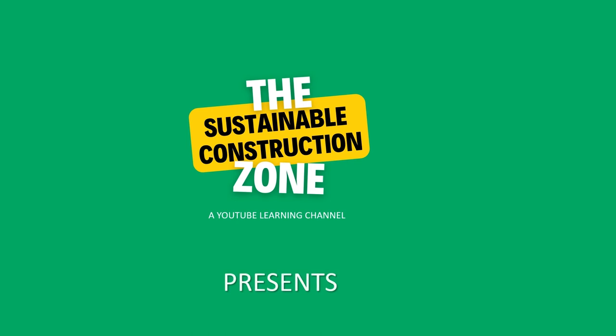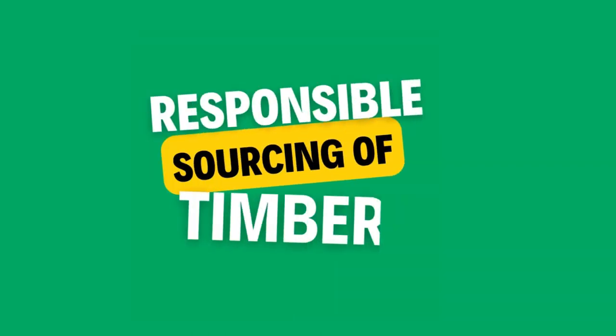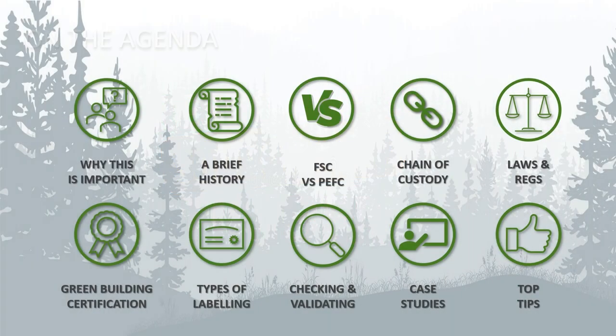The Sustainable Construction Zone, a YouTube learning channel, presents a presentation on responsible sourcing of timber. In this video we are covering: why this is important, a brief history of timber certification, a look at the FSC and PEFC standards, how the chain of custody system works, some of the laws and regulations that apply to the use of timber, how it relates to green building certifications like BREEAM and LEED, the types of labels used, and how to check and validate the chain of custody.